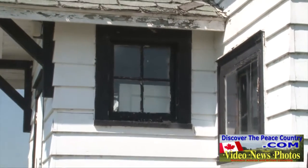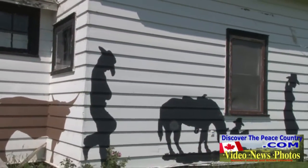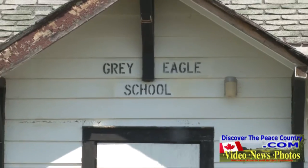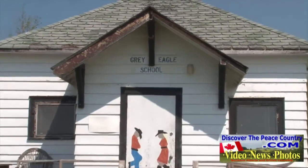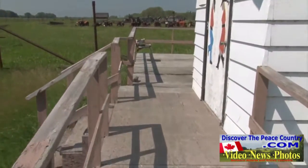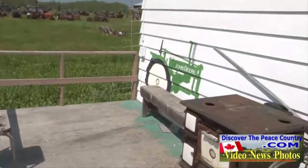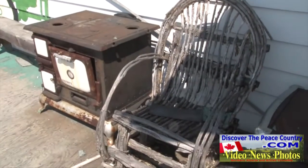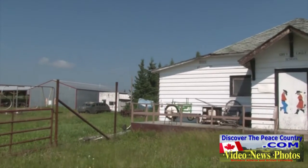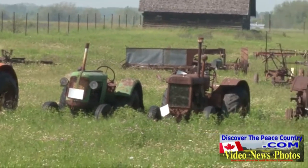The Grey Eagle School is one of the buildings featured, along with many artifacts of the area. In the gated area is the original Brownvale Post Office built in 1926. Plus there is a large assortment of antique tractors and machinery.